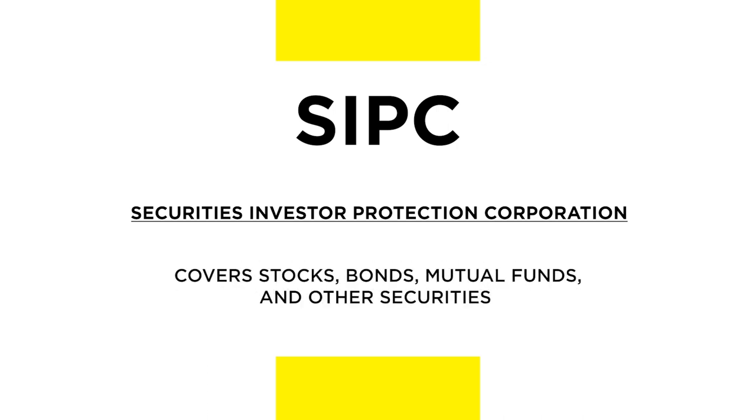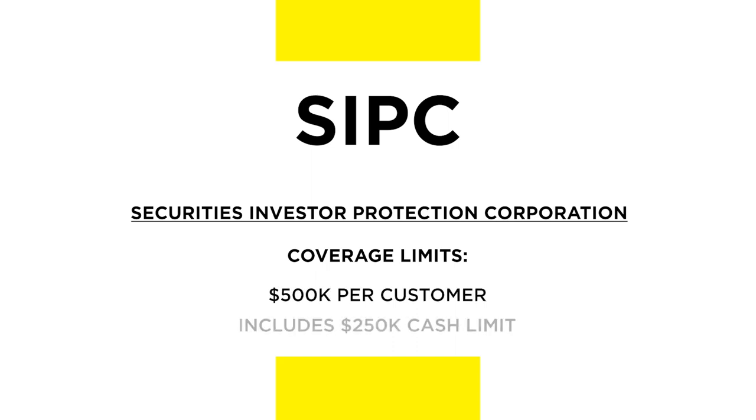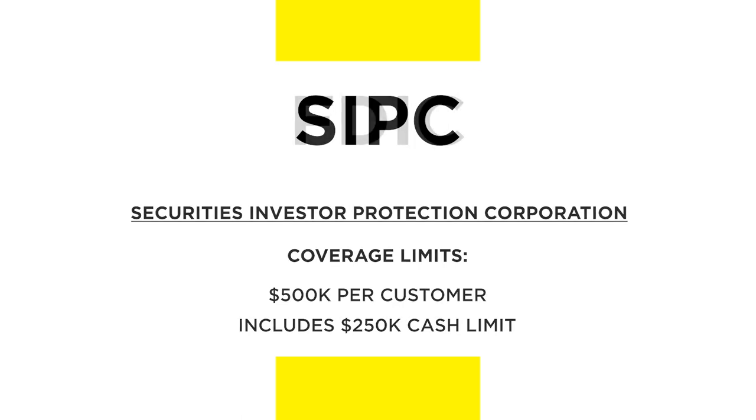This covers investments such as stocks, bonds, mutual funds, and other securities. The coverage limits for SIPC insurance are $500,000 per customer, including a $250,000 limit for cash.